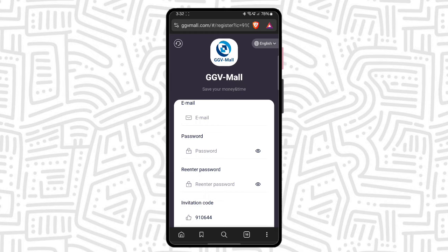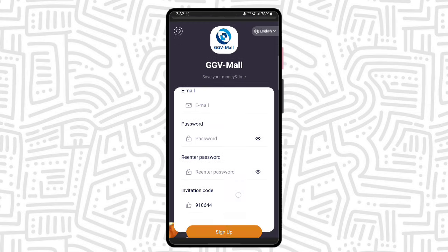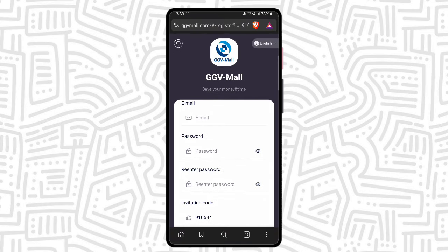The platform registration link is available in my video description. Go check it out — you can easily get the registration link. Simply click the link, then you see this type of registration page. Here you just fill up your email, then fill up a password, re-enter the password, and then click the sign up button. This way you can easily complete your registration.